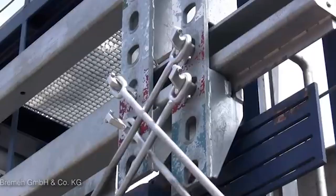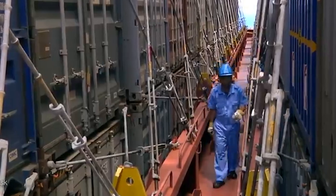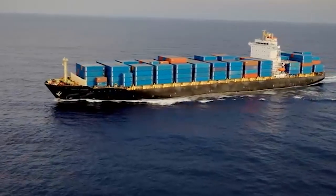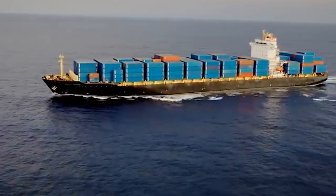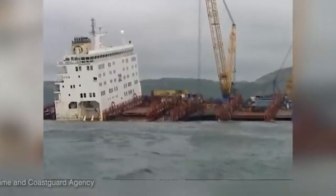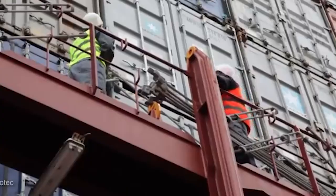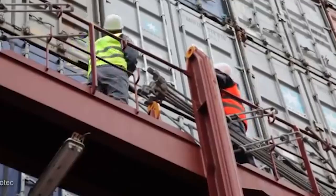Before containerization, huge groups of men spent hours loading different types of goods into different storage compartments. Today, cranes installed on wharves or ships are used to load containers onto ships. Once the hull was fully loaded, additional cargo boxes were stowed on deck. The largest container ships today are 400 meters — 1,300 feet — long, with a payload equivalent to the capacity of 16 to 17 freighters before World War II.